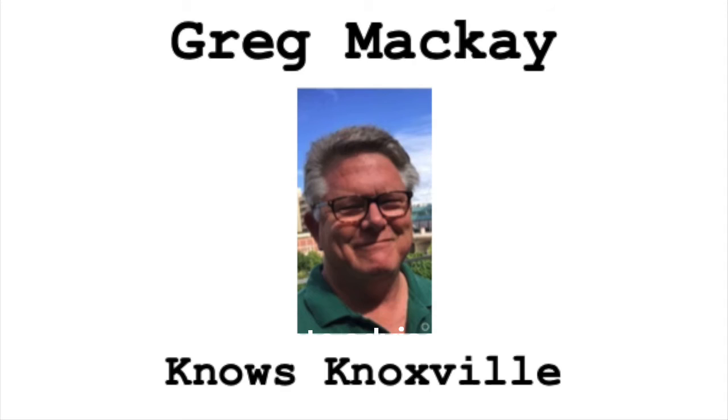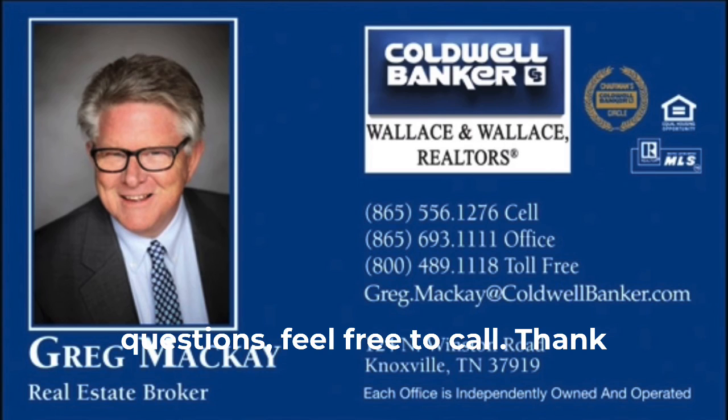This is Greg McKay, your real estate advisor. Remember, Greg McKay knows Knoxville. If you ever have any real estate questions, feel free to call. Thank you for watching.